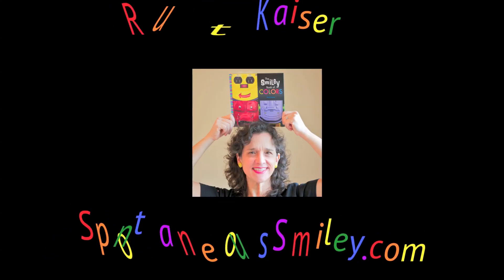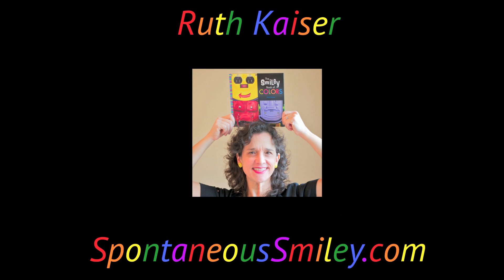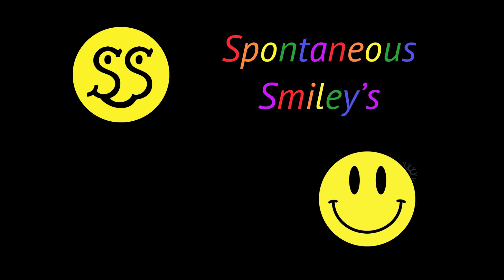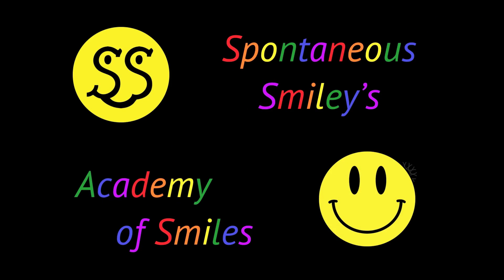Hi, I'm Ruth Kaiser, the Smiley Lady from SpontaneousSmiley.com, here to talk to you today about the science behind smiling. It's silly science from the Spontaneous Smiley Project.